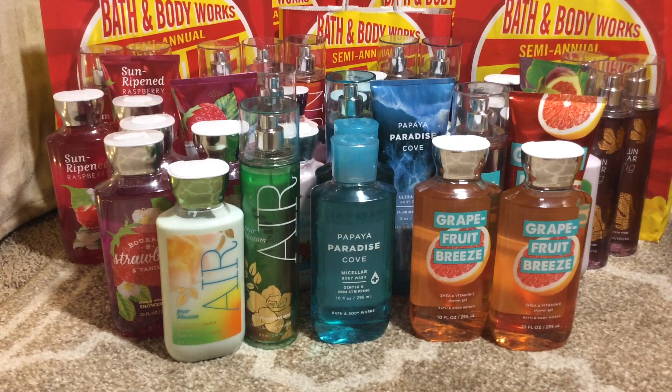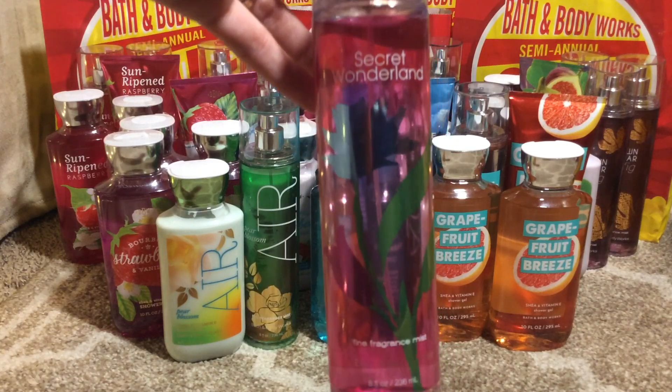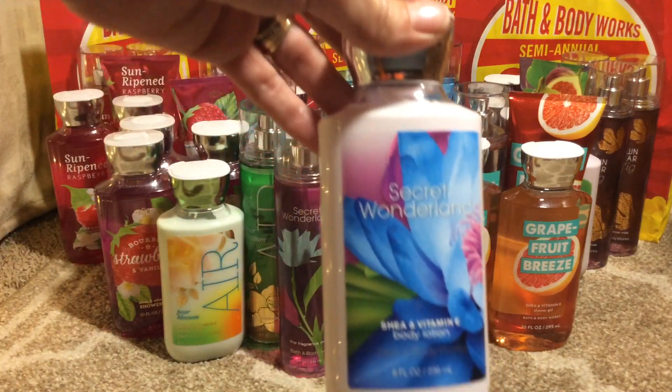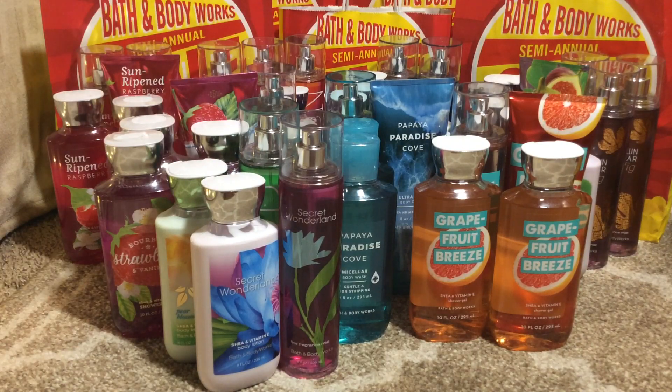Of course you have to get the Secret Wonderland — that is such a nice scent — and that's in the fine fragrance mist. I also got the body lotion; that's all I could find. Like I said in my previous video, I love to layer my scents, so I'll usually get the body cream or body lotion, the fine fragrance mist, and definitely the shower gel. I just think it lasts a lot longer and I like having a whole set.